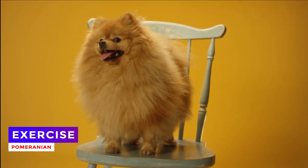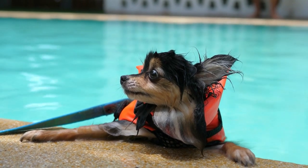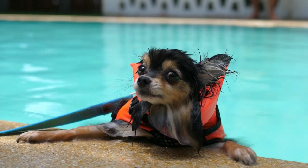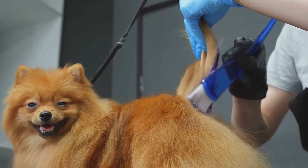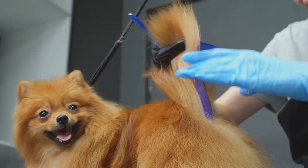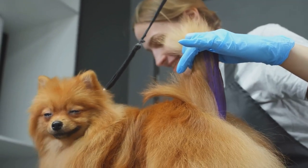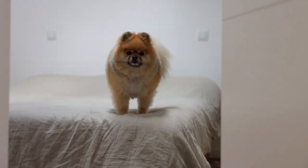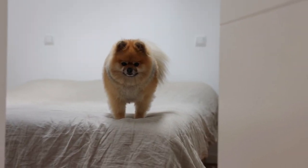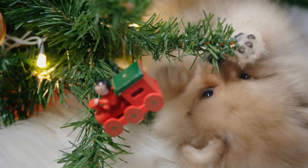Exercise for Pomeranian dogs, like any other breed, is an essential part of their daily care routine. These exercises contribute to maintaining their health, physical development, and high energy levels. However, due to their small size and physical structure, exercises should be done with caution and tailored to their needs. Short and regular walks are highly beneficial for Pomeranians, helping them expend energy and contributing to muscle strength and weight maintenance.